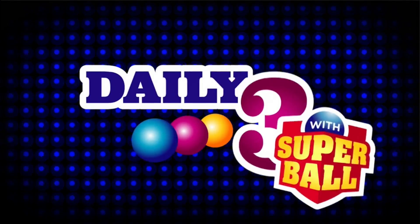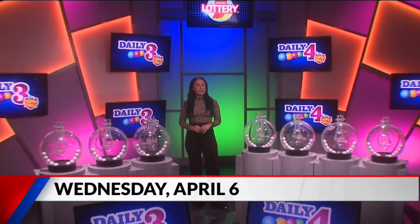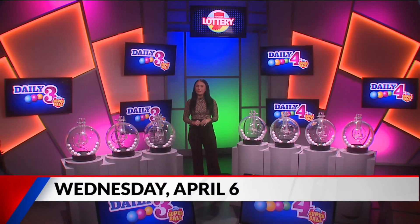Welcome to tonight's Hoosier Lottery Daily 3 and Daily 4 Drawings. I'm Taylor Torwoodzo. Did you know you can scan any Hoosier Lottery game ticket on the free Hoosier Lottery app to see if it's a winner? Now let's play Daily 3.